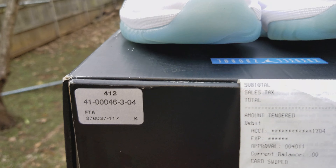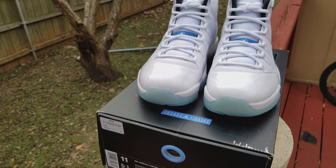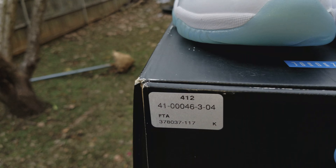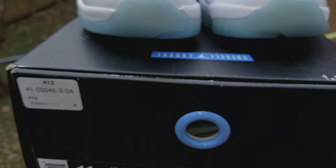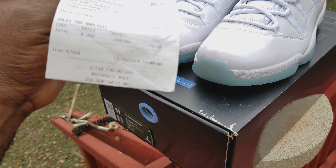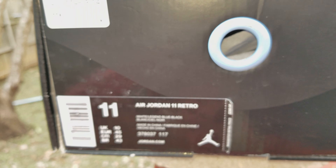This is a Foot Action release — size 11. Let me show you how to tell: Foot Locker, Foot Action, and Champs are all owned by Foot Locker. You match the numbers up — see that number right there: 41,000... 463044. Everything matching up, this is a Foot Action release. Shout out to my dude — these came out of Northwest Mall in Houston. And the last three numbers — 110 — that means it was a size 11. Just something to make sure you don't get scammed out there, because there are a lot of scammers out there.